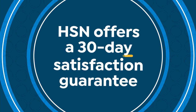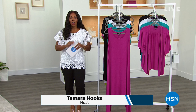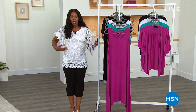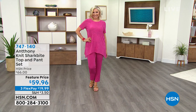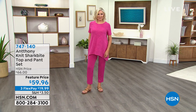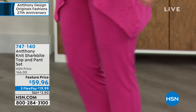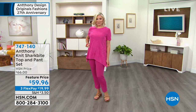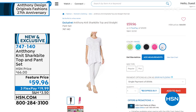You're watching HSN. I'm Tamara Hooks, your host, and it's going to be a full hour of fashion with Anthony Design Originals. Some of you were checking out my top from last hour — this is coming up, along with a matching skirt. Here's a sneak peek of the Knit Shark Bite Top and Pant Set coming up. Look at how great Andrea looks in this — she's wearing it in fuchsia. You'll have a chance to get it in black, white, apple green, or Atlantis blue. These are a featured price with Flex Pay. Extra small to 3X.